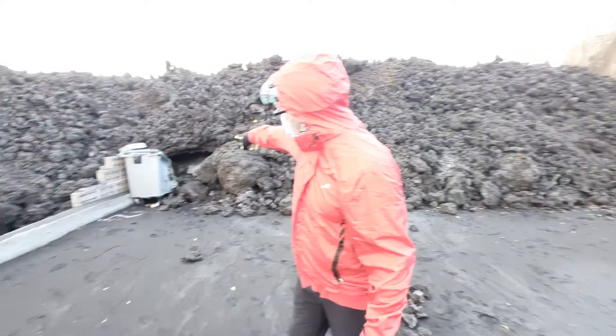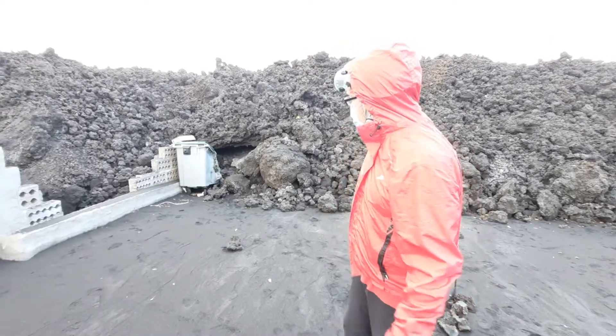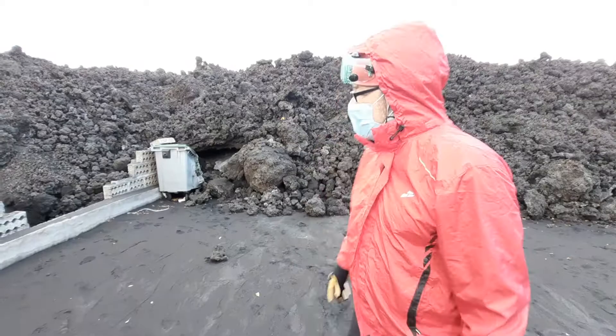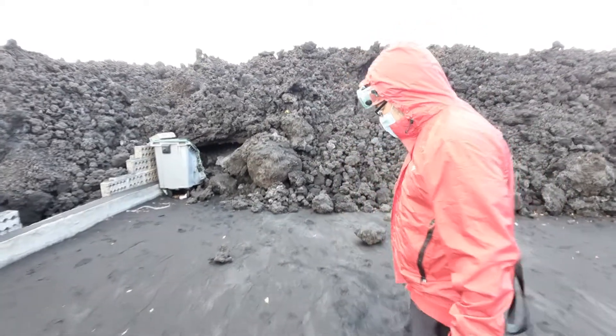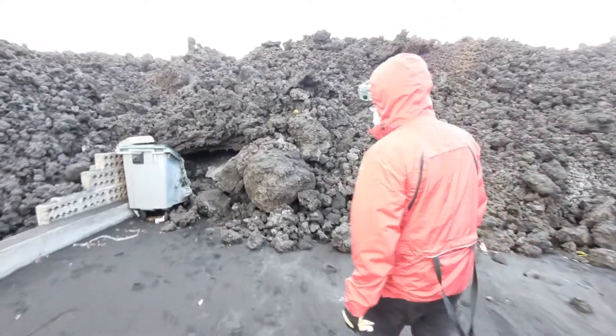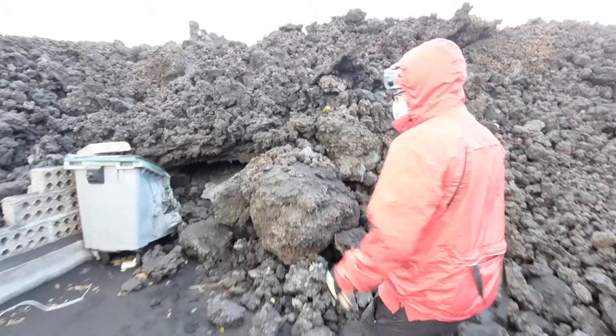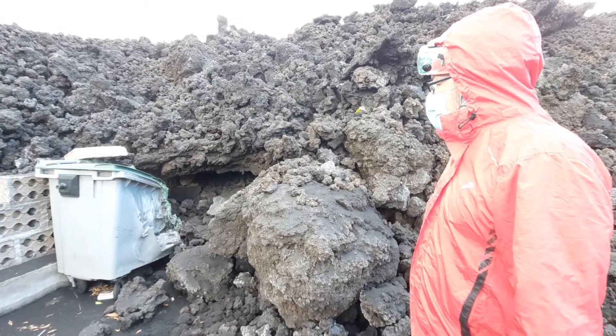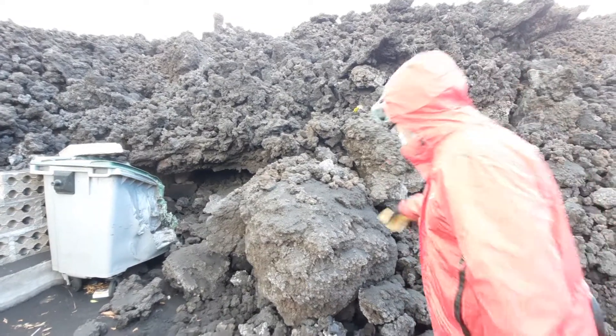If you have a look here, there is an old rubbish container made of plastic — and plastic has no chance to survive the heat of a lava flow. This is heavily melted on one end but still looks rather intact on the other end.